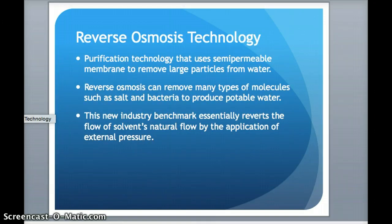So, reverse osmosis technology — what is this technology? It's a purification technology that uses a semi-permeable membrane to remove large particles from the water. Reverse osmosis can remove many types of molecules such as salt and bacteria to produce potable water.